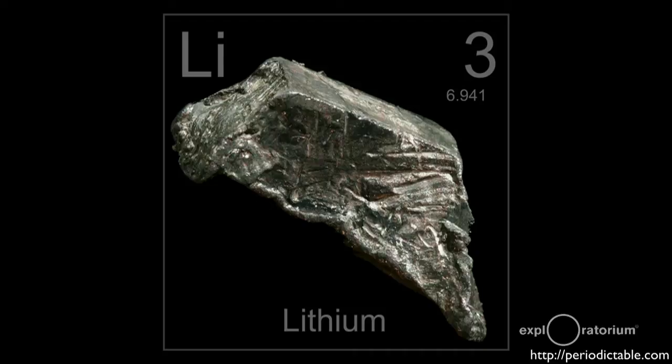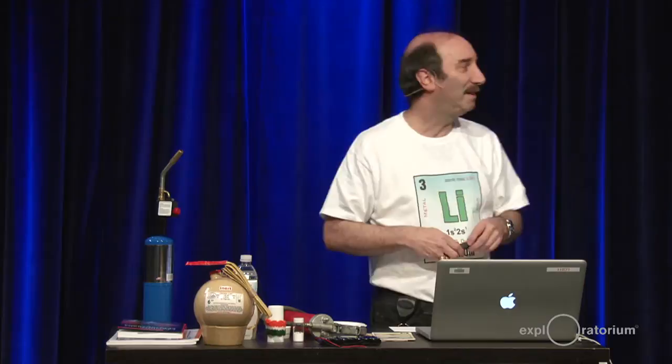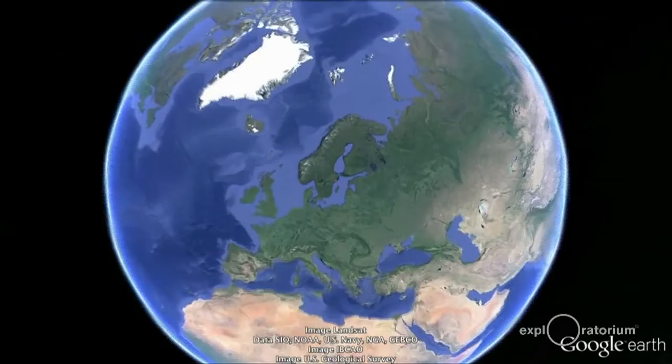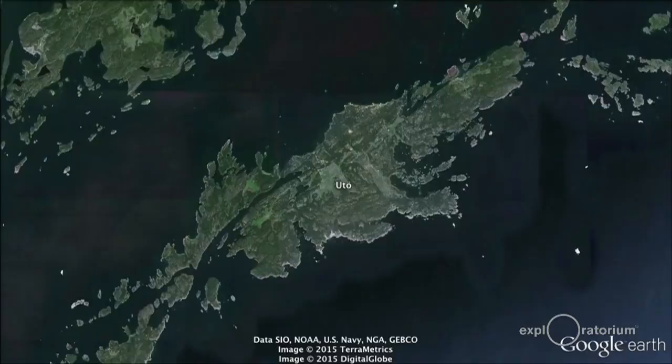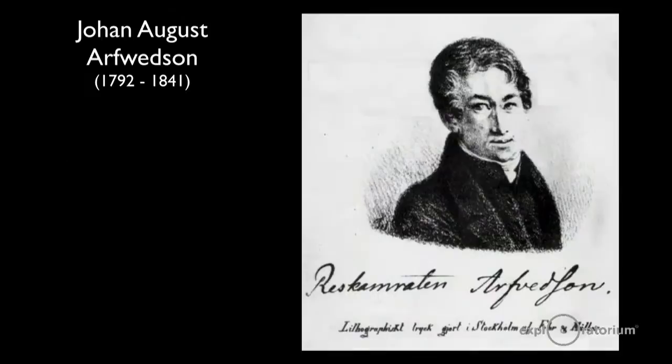Lithium's discovery was helped by this Brazilian scientist, José Bonifácio de Andrada e Silva. He voyaged all over the world and discovered a mineral in 1800 on an island called Utö in Sweden. He discovered a few interesting minerals there, all of which contained lithium. He called it petalite — it's really lithium-aluminum silicate. He did not discover lithium itself; he just discovered the mineral that contained lithium.